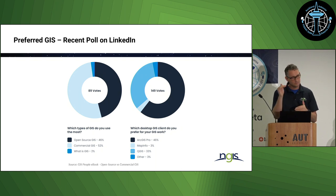QGIS is following close behind, and thinking back to the previous slides, with that trend going slightly up, I reckon QGIS will at some point close that gap over time.